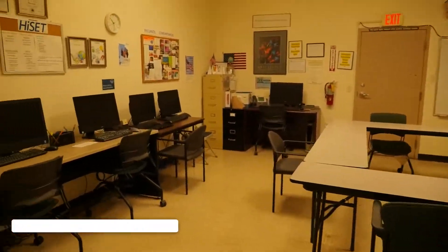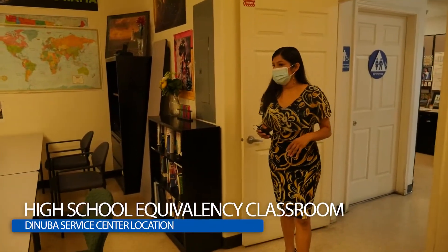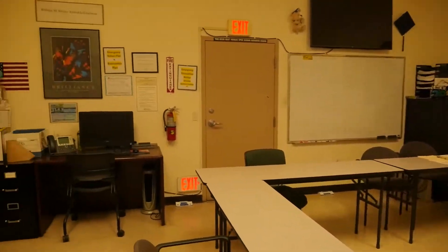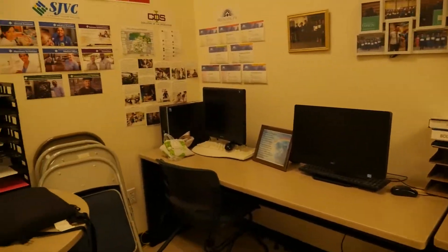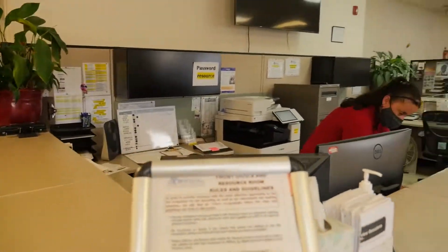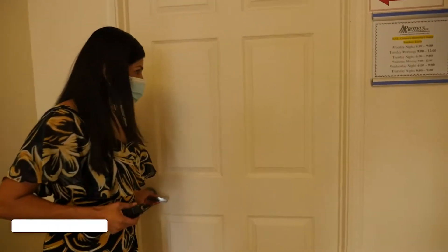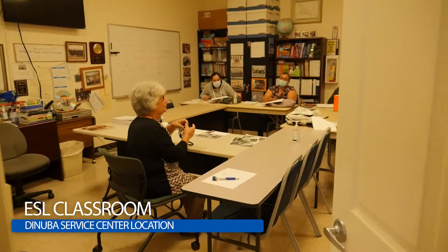This is where the class takes place. COVID guidelines are in place. Students have access to computers where they're able to do their work and practice their high school equivalency practices. As the students come in, they are checked in here in the front. And this is our ESL classroom — class is actually in session at this time.